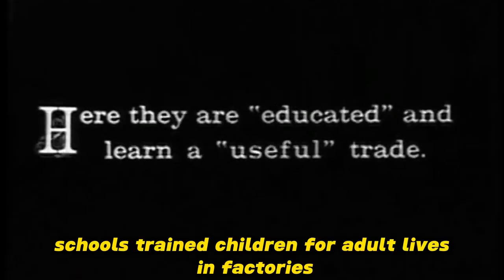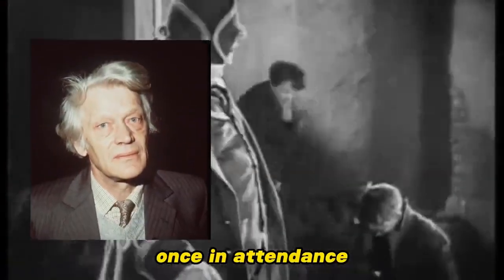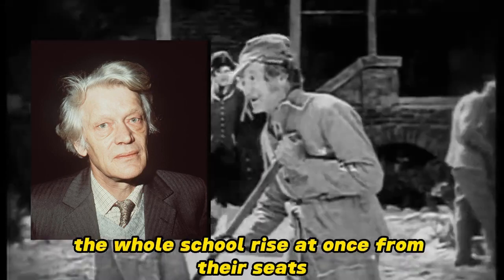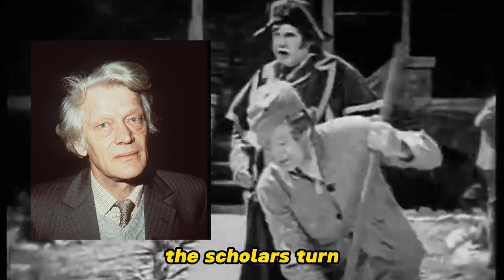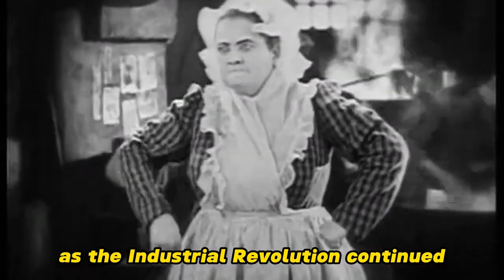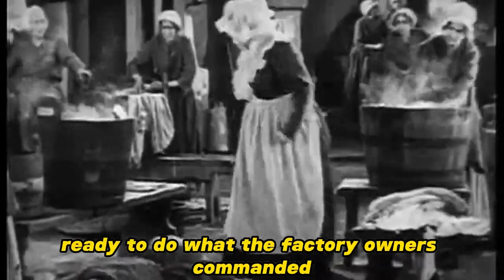Schools trained children for adult lives in factories. According to Thompson, 'Once in attendance, they will be under military rule. The superintendent shall ring again, when, on a motion of his hand, the whole school rise at once from their seats. On a second motion, the scholars turn. On a third, slowly and silently move to the place appointed to repeat their lessons.' As the Industrial Revolution continued and schooling became more available, it turned children into adult robots ready to do what the factory owners commanded.